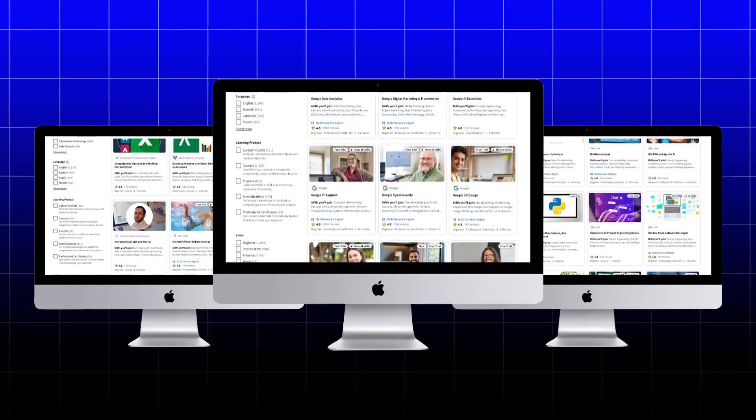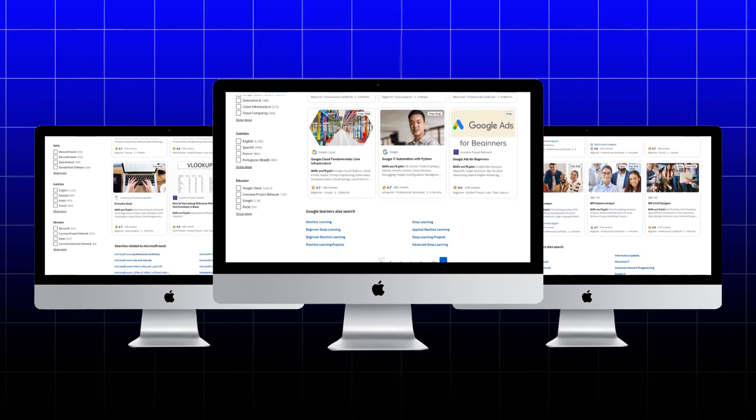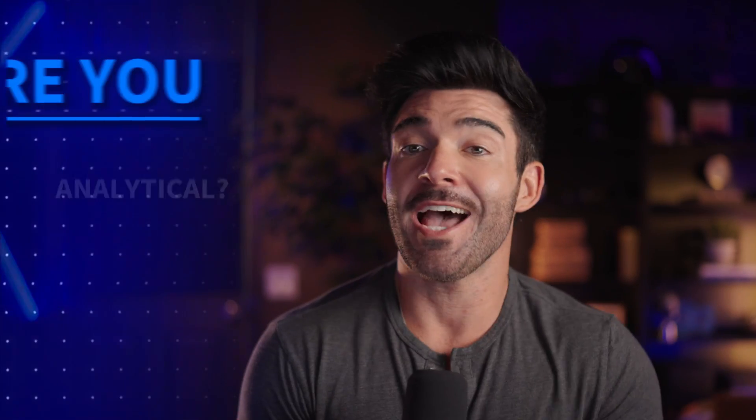This is where Coursera comes in. We partner with industry leaders like Google, IBM, and Microsoft to offer professional certificates specifically designed to build job-ready skills and prepare you for industry certifications like CompTIA Security+.